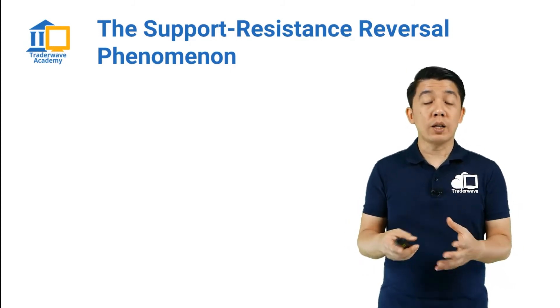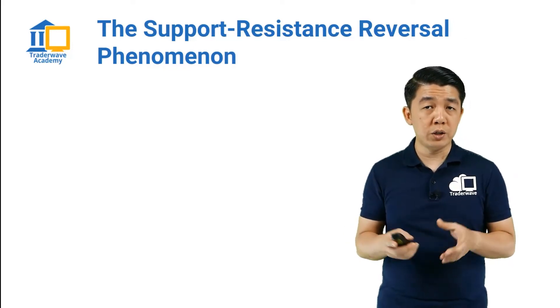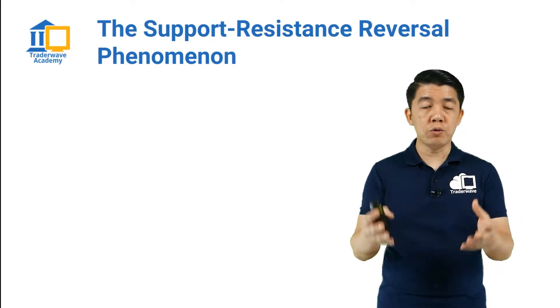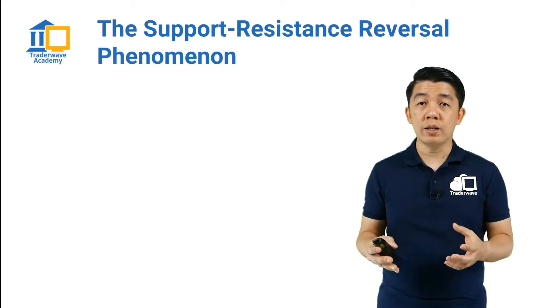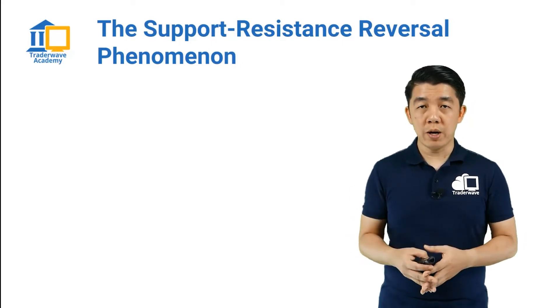This phenomenon was actually not first identified by me, but by a very legendary trader called Jesse Livermore, who lived during the Great Depression era — it happened in the year 1929. Jesse Livermore was a very famous trader called the Boy Plunger because he made a lot of money during the Great Depression,